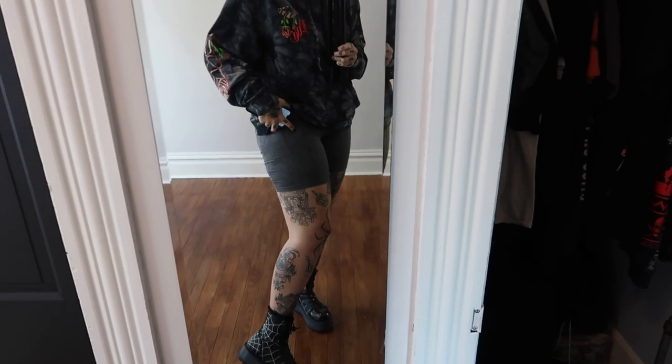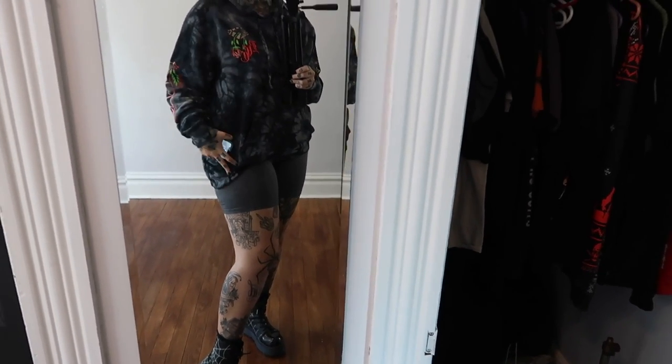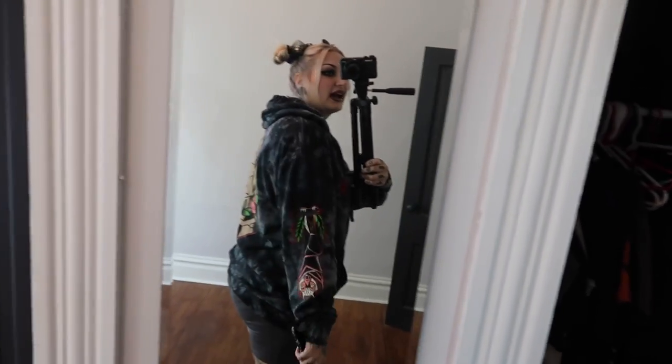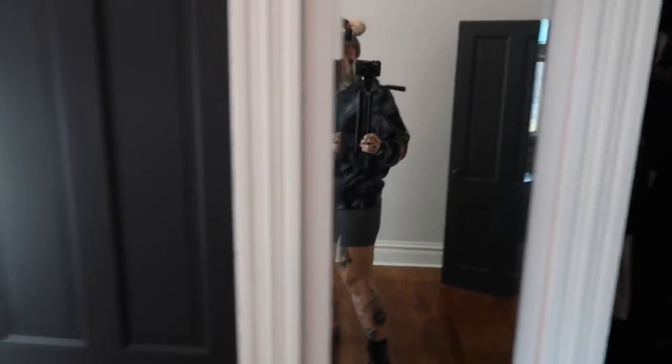I'm wearing an oversized hoodie and cut-off shorts because we're working on this whole side of my thigh, so I have to wear something easy and comfortable to access the tattoo. I'm wearing these shorts with this big black craft cult oversized hoodie. I love this hoodie, it's super comfortable. I put on my spiderweb boots — probably not the best fashion choice for this outfit, I kind of feel like Joe Dirt, but it's what we're working with today.